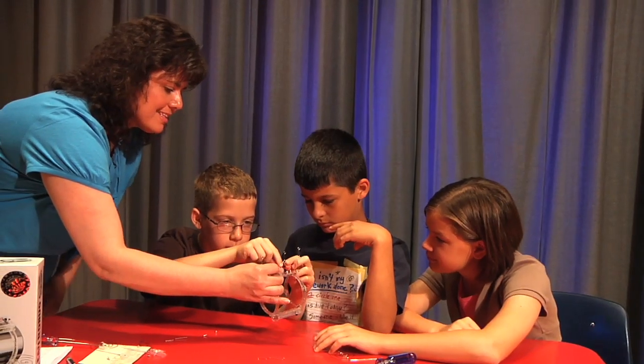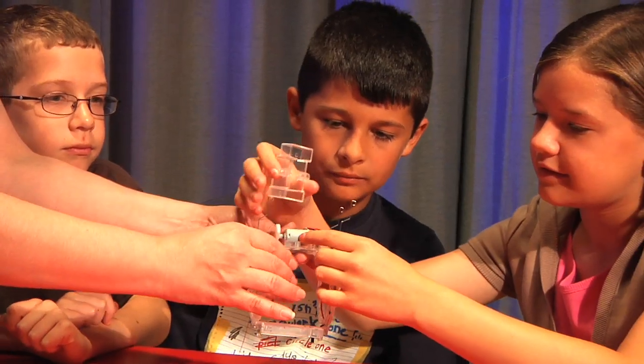Hi, my name is Mrs. Wright, and I'm with the American Museum of Science and Energy in Oak Ridge, Tennessee. Science is all around us, and you can explore it not just in a classroom or laboratory.